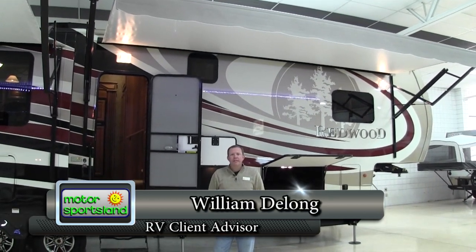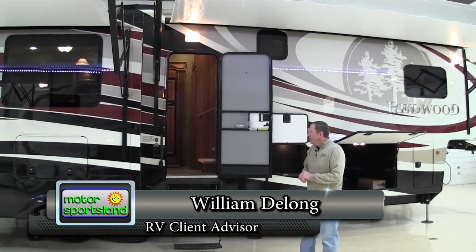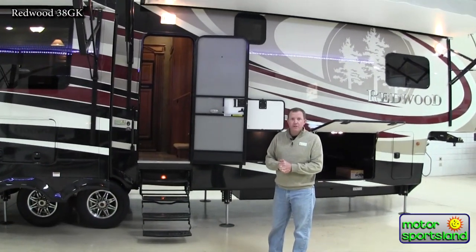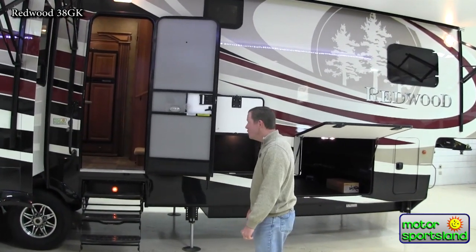Hello, I'm William DeLong with Motor Sportsland RVs. I'm here today to show you the beautiful Redwood 38 GK. This is one of the larger rear living Redwoods that's offered. It's closer to 40 feet in total length and we'll do a little walk around the outside and then we'll head inside and show you some of the beautiful decor.